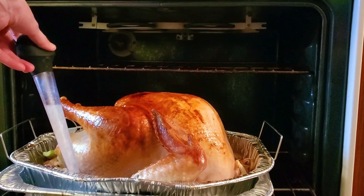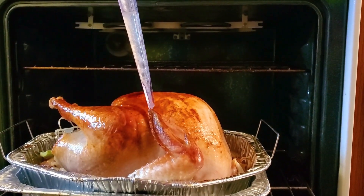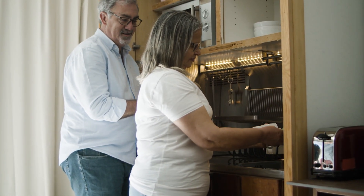An in-between option is to install a countertop microwave into a nook in the cabinets and surround it with a trim kit, giving it a custom look. This option is usually not available for countertop toaster ovens due to the amount of heat the small appliance emits.